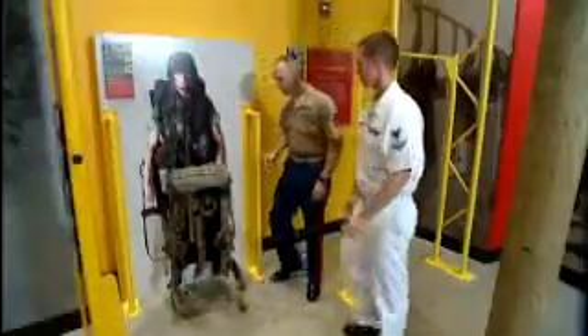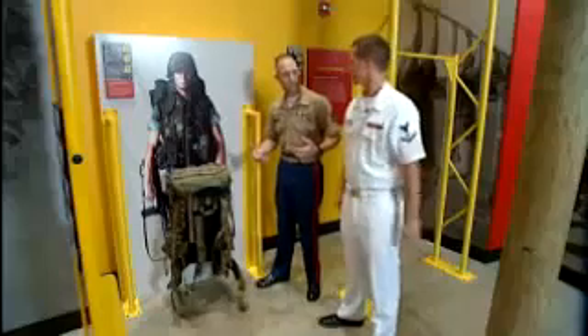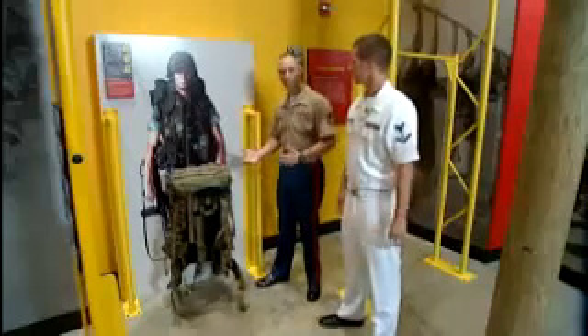This is one of the museum's interactives. It allows civilians to come in and actually play with some of our gear and get an idea of what the pack weight is like.